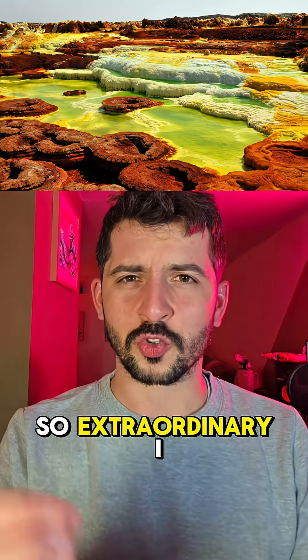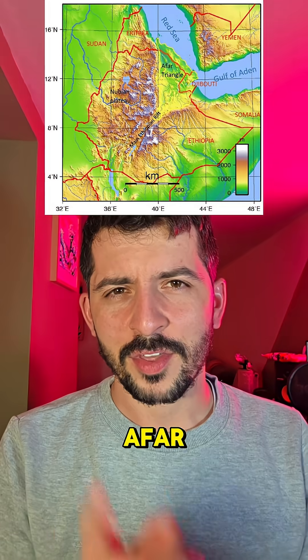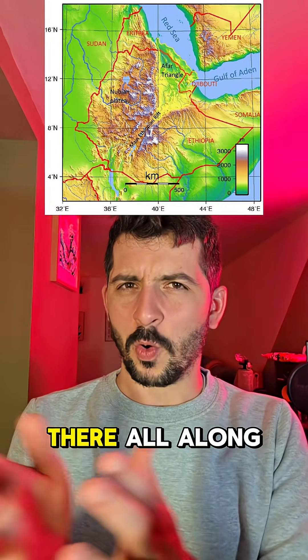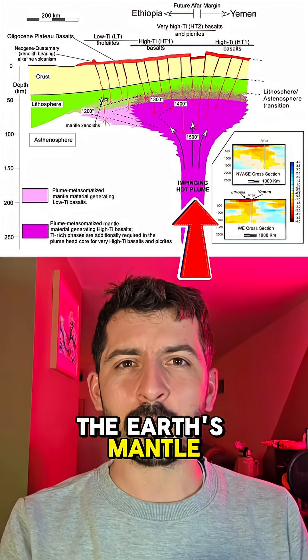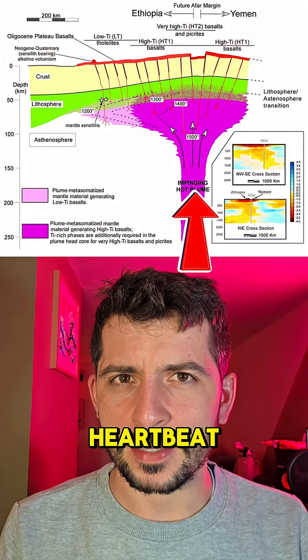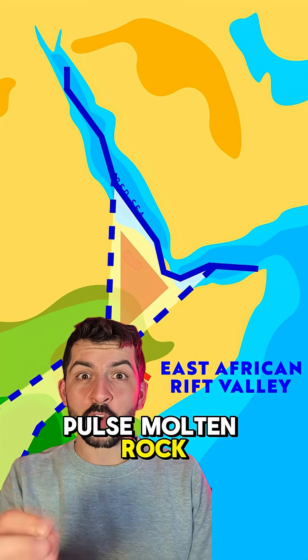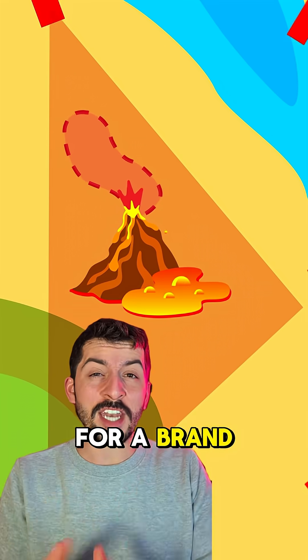Scientists have stumbled across something so extraordinary I almost didn't believe it. It's happening in a place called Afar, though in hindsight the signs were there all along, even from Afar. Deep beneath East Africa, the Earth's mantle isn't just churning — it's pulsing, like a slow, powerful heartbeat. And with every pulse, molten rock surges upward, tearing Africa apart, laying the groundwork for a brand new ocean.